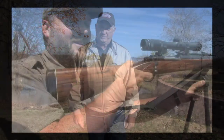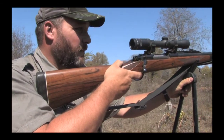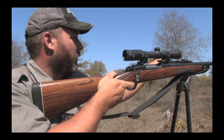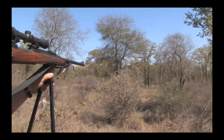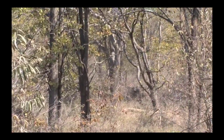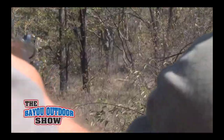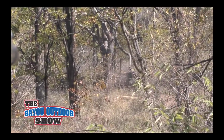Now let's get back to the show. We just got on another group. We can see a bunch of females right now — they're over here and over here. Just waiting. Right there — that one that just crossed was a bull.